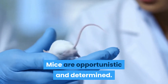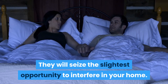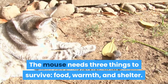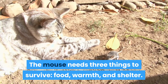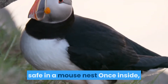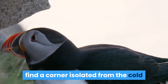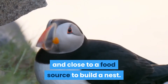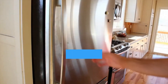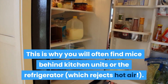Mice are opportunistic and determined — they will seize the slightest opportunity to enter your home. What do mice do when they are in your house? The mouse needs three things to survive: food, warmth, and shelter. Your home can meet all of their expectations. Once inside, the mice's first objective will be to find a corner isolated from the cold and close to a food source to build a nest. Your kitchen or dining room are their prime targets, which is why you will often find mice behind kitchen units or the refrigerator, which rejects hot air.